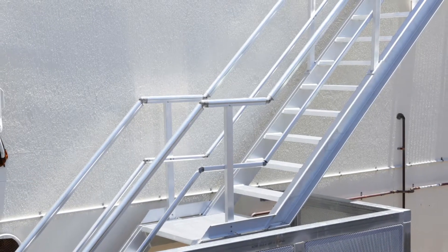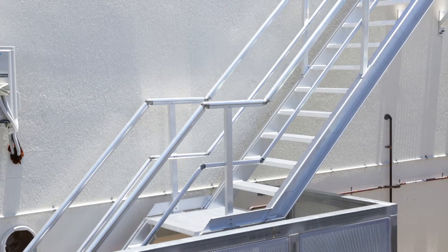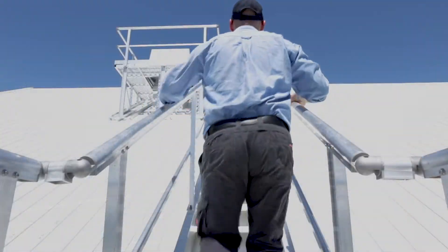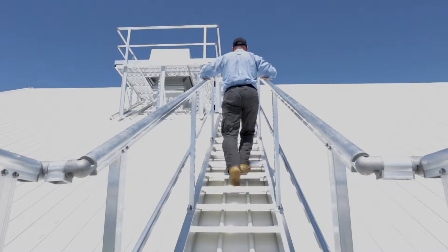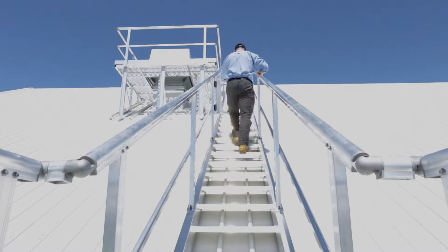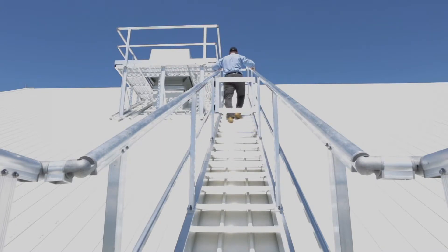You'll be provided with a dedicated project manager who will oversee and manage your job from start to finish. Our project managers are here to explain step-by-step our processes and answer any of your questions. The end result will be an outstanding set of stairs that suits your needs perfectly, brought in on time and on budget.